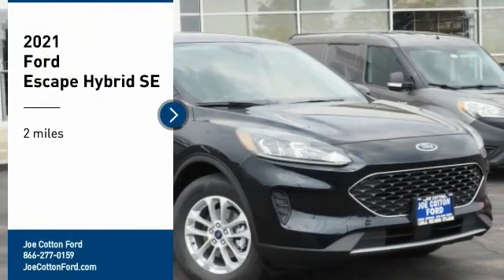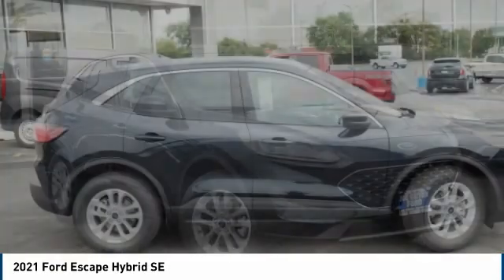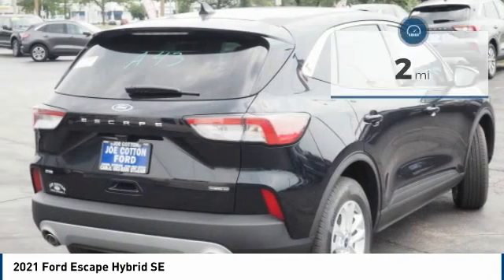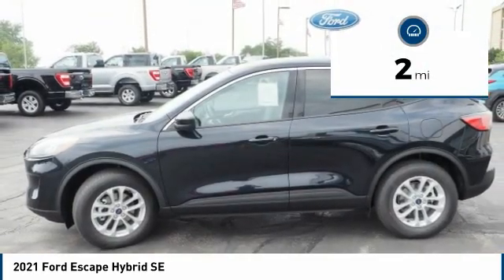We are pleased to show you the 2021 Escape Hybrid. Gas, Flex, Toe, Sip, and Go with Ford Escape. This vehicle has less than 100 miles. Here are some of this vehicle's great options.